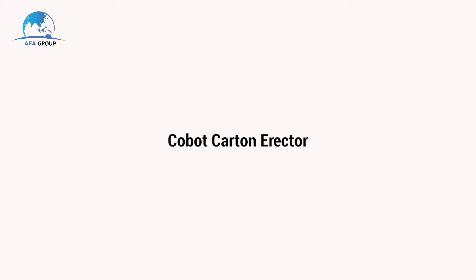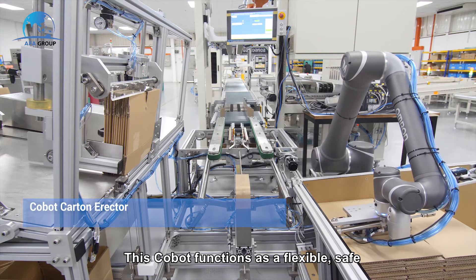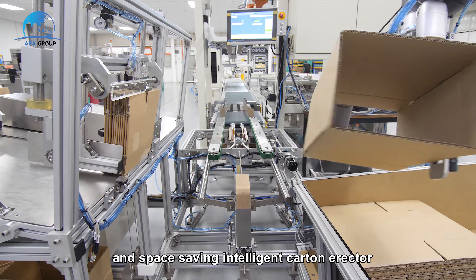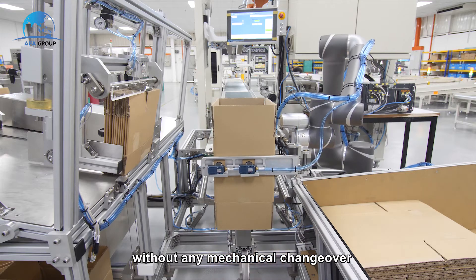The CoBot Carton Erector functions as a flexible, safe, and space-saving intelligent carton erector. It can support a wide range of carton sizes without any mechanical changeover.